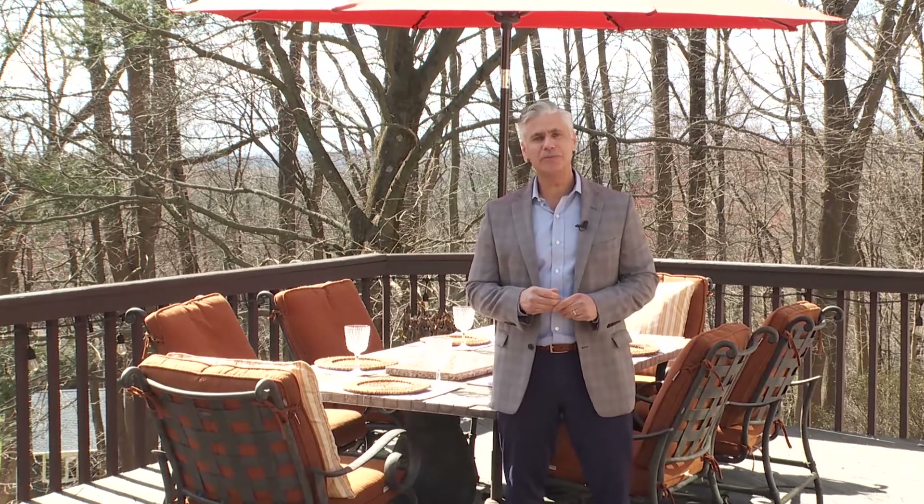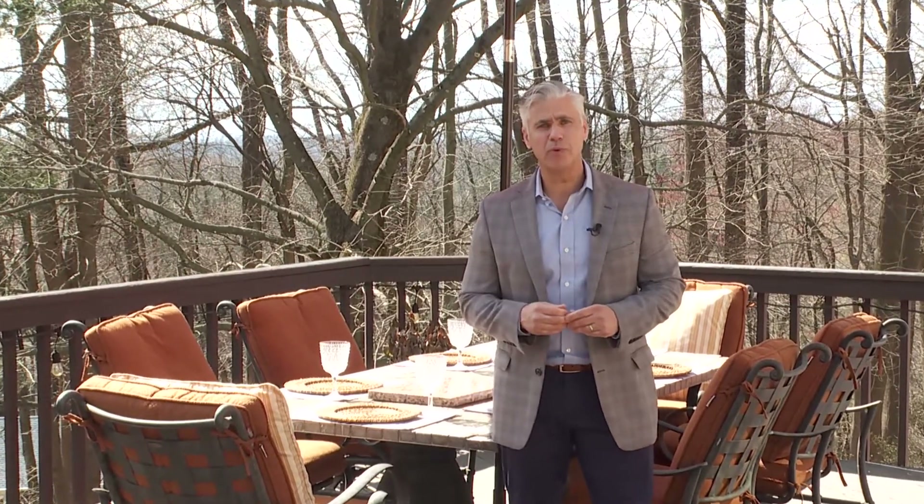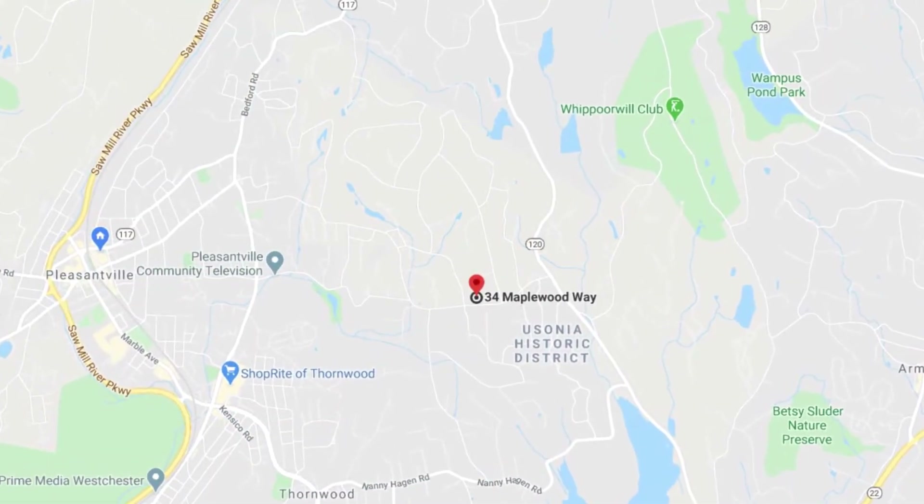Hi, I'm Ted with the Homes Team at William Ravis Real Estate. Welcome to 34 Maplewood Way. This property is conveniently located with privacy on the end of a cul-de-sac street. Let's go take a look around.